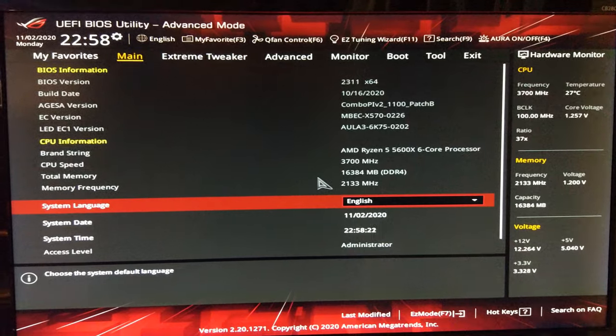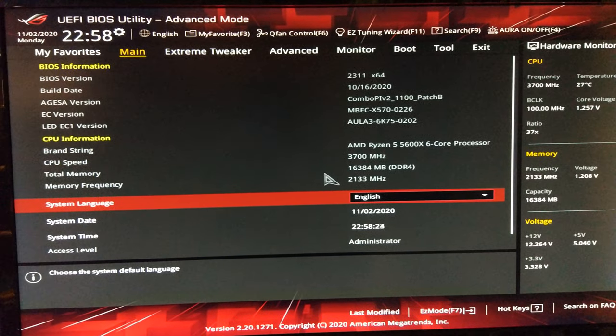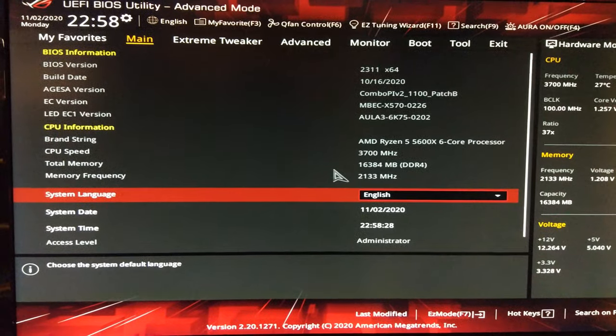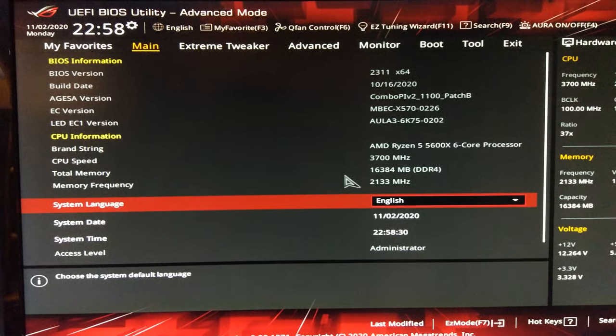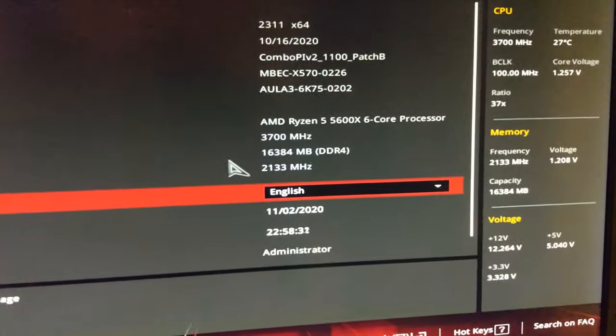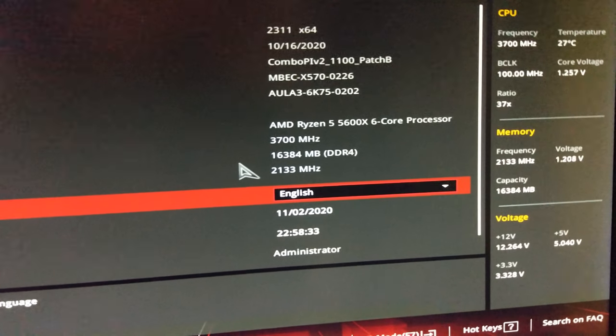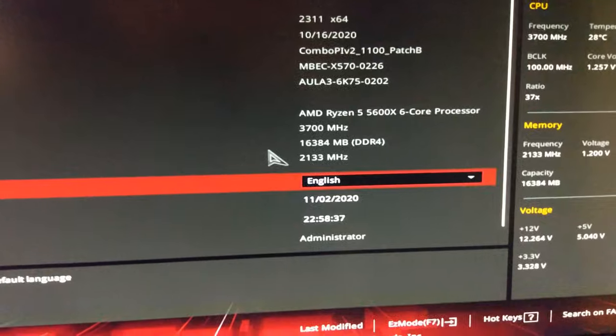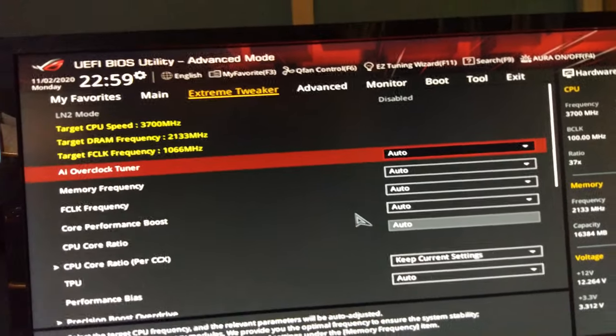Here we are in the BIOS. You can see we're on the latest version - 2311. And you can see there: Ryzen 5 5600X. Everything is on default settings.